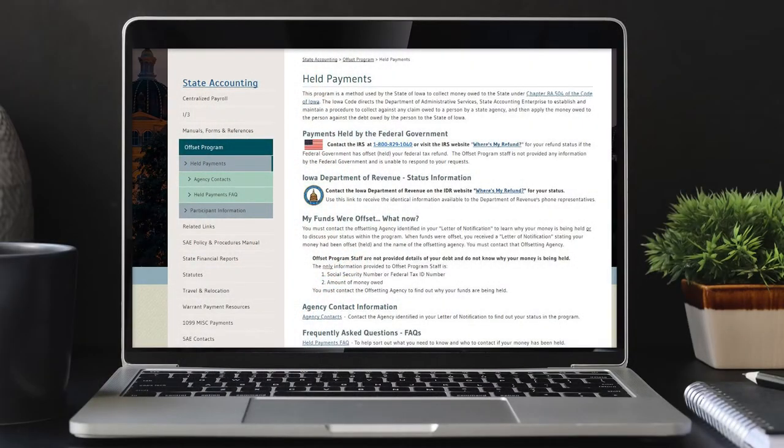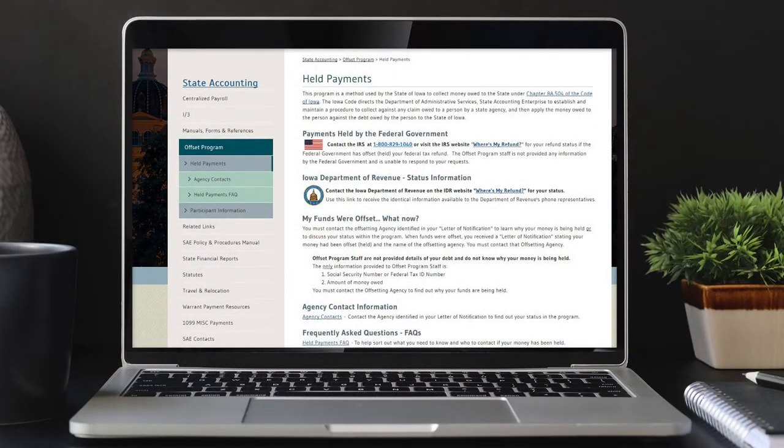At the lottery, we're also required to run our winner's information through the state's income offset database before we can pay a prize. Sometimes winners come into our offices who owe money to their state or local government for whatever reason, such as court fines, back taxes, and child support. By law, the Iowa Lottery is required to withhold those debts from the player's winnings. If an offset was applied to your prize, you were given a letter providing details about it. If you have questions about the offset, please refer to that letter and use the contact information there if you need to reach someone.